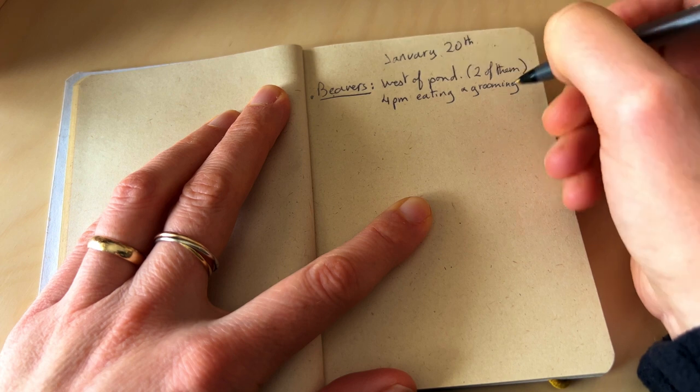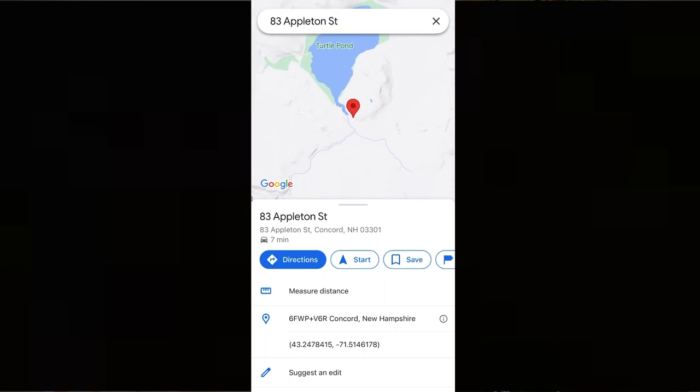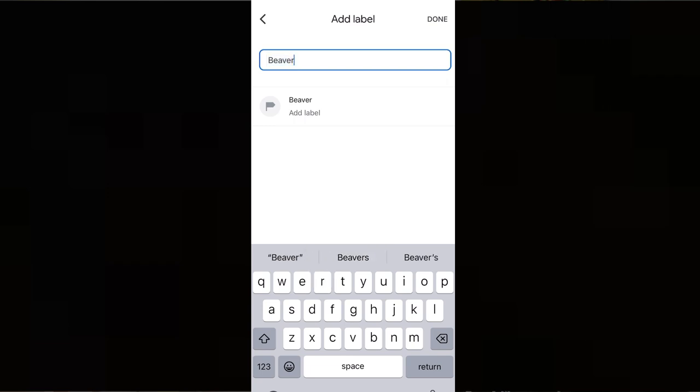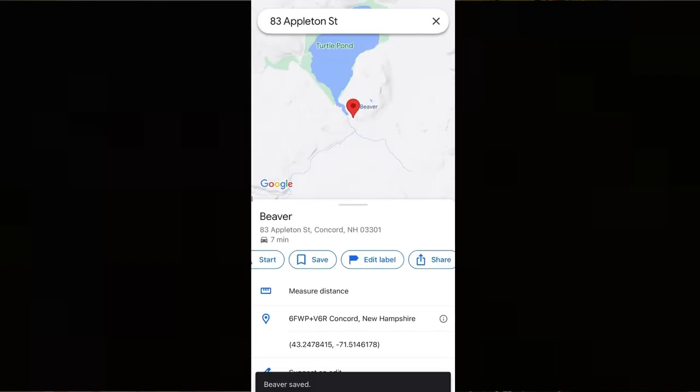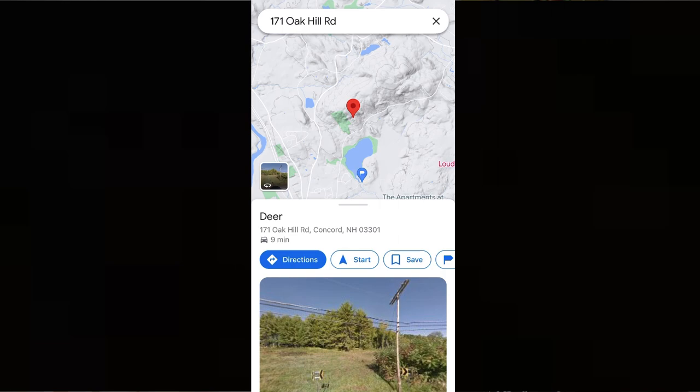You can do it in a journal in the field when you come back, or you can also do it digitally. There are a lot of apps you can use. One very easy app is Google Maps. Just open the map, and where you are, say 'I saw a beaver on Turtle Pond.' Press with your finger and it will let you add a marker — your own marker that you can label, like 'beavers.' Then you'll have a map and you can see all around where you've seen different types of wildlife and insects. I think that's pretty neat. It helps me keep track of all the animals around me.